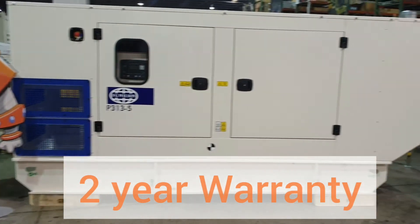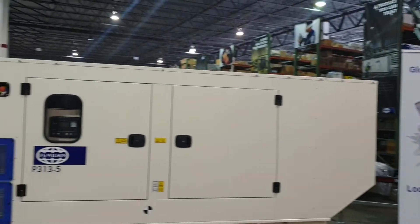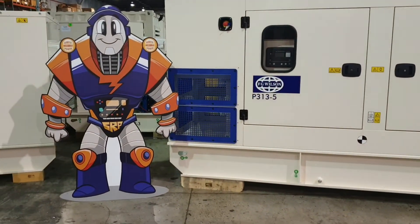The FG Wilson comes with a two-year warranty, covering end-to-end of the generator set, engine, and alternator.